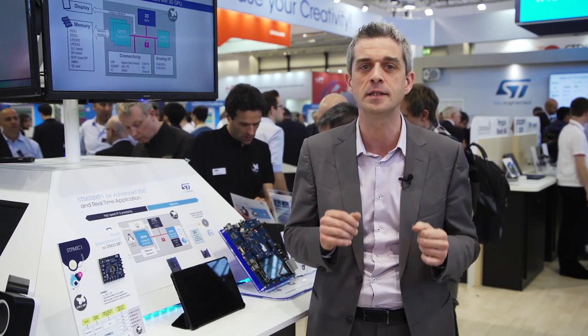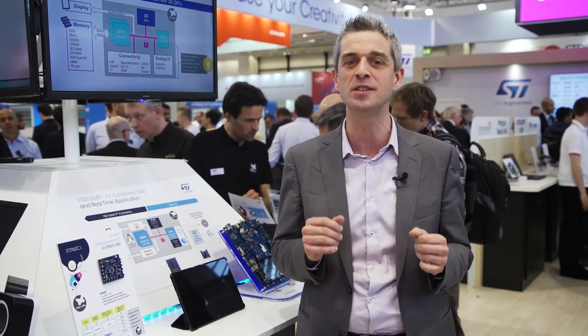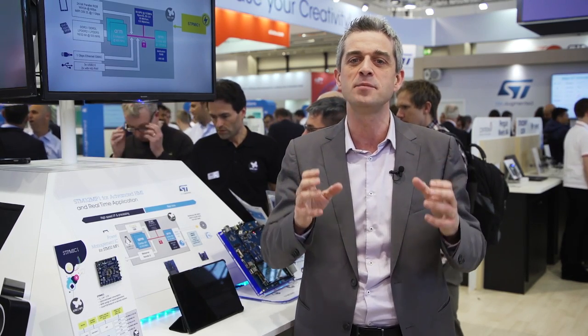Wow! The STM32 MP1 is the logical continuity of the STM32 for embedded computing. ST started the STM32 family back in 2007 with the STM32 F1 series based on Cortex-M3 core. Since then, we have extended our STM32 microcontroller portfolio to 14 product series over 1000 part numbers, addressing applications requiring ultra low power, wireless, mainstream or high performances.